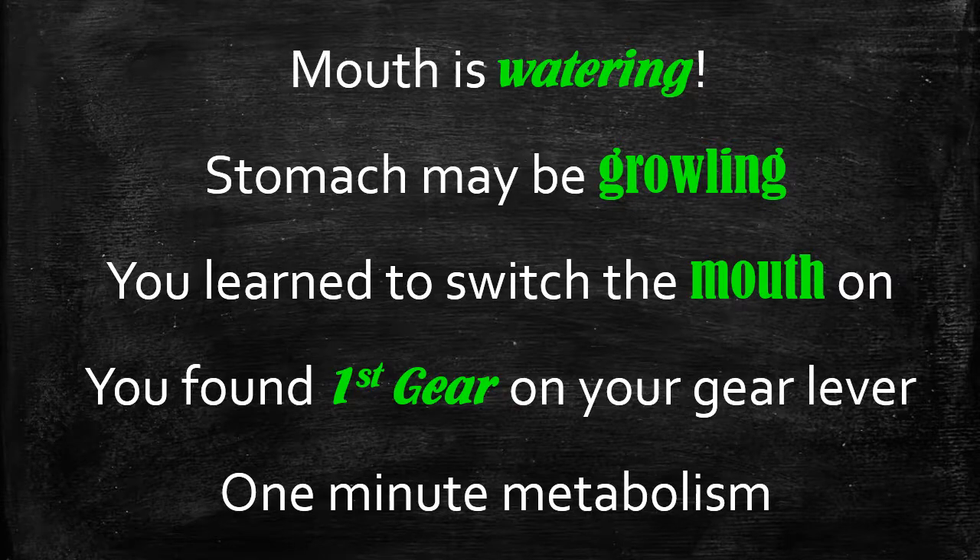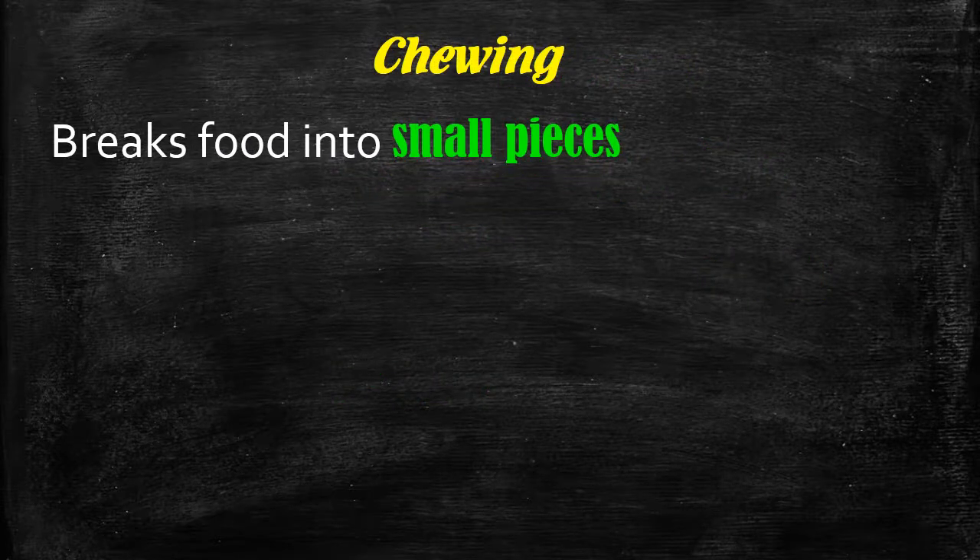So let's take a look at what chewing does. Chewing breaks the food into small pieces. The stomach is not designed to break food into pieces — otherwise it would have its own set of teeth. It doesn't. The stomach expects food to come as liquid, so by breaking the food into small pieces, you're actually helping the stomach to digest the food.